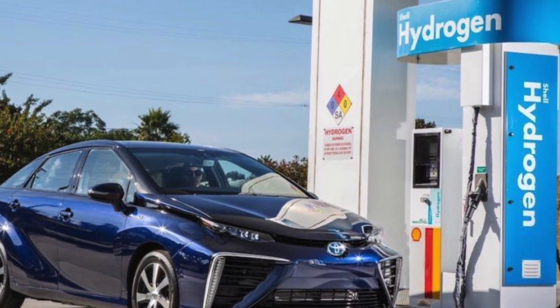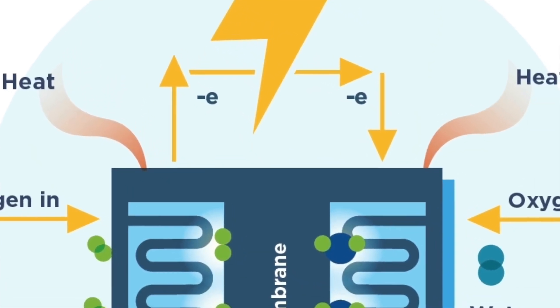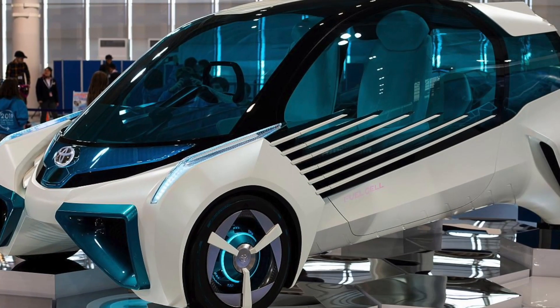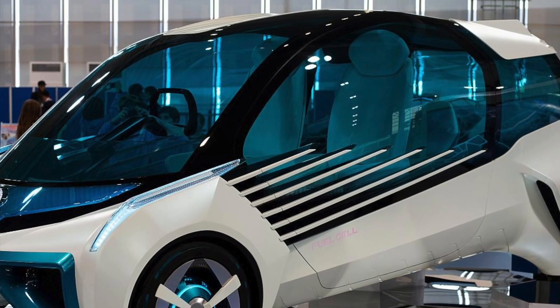Our last alternative that we are discussing today is hydrogen. When it comes to this car's emissions, it is powered by hydrogen and it only emits water vapor. Did you know that as of 2019, there are three models of these types of cars available for purchase publicly in select markets?